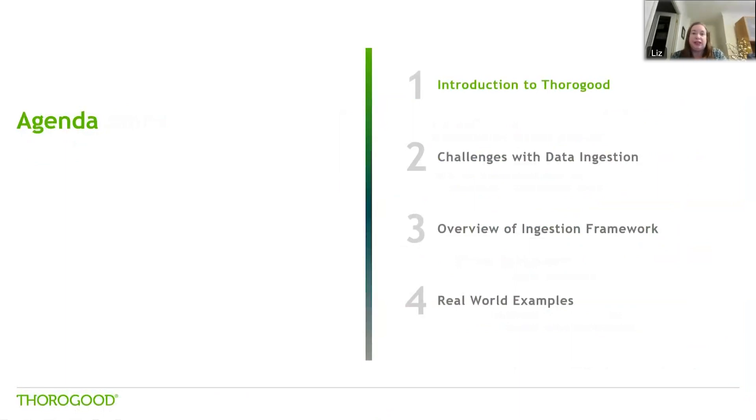What we're going to cover today is a quick introduction to Thurgood. We'll go through some challenges we see with our clients around data ingestion, talk about how an ingestion framework can help mitigate those, give you an overview of what that would entail, and then go through some real world examples that we've implemented at some of our customers.